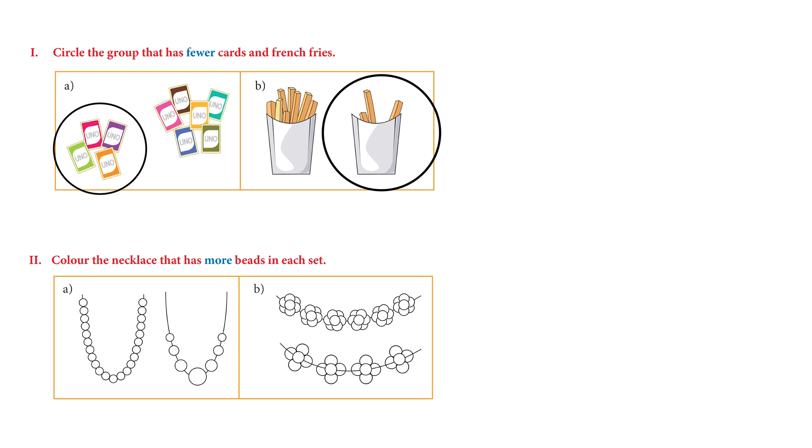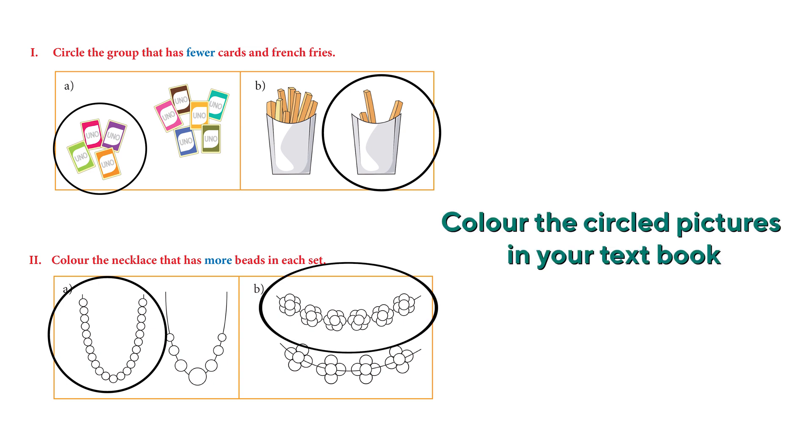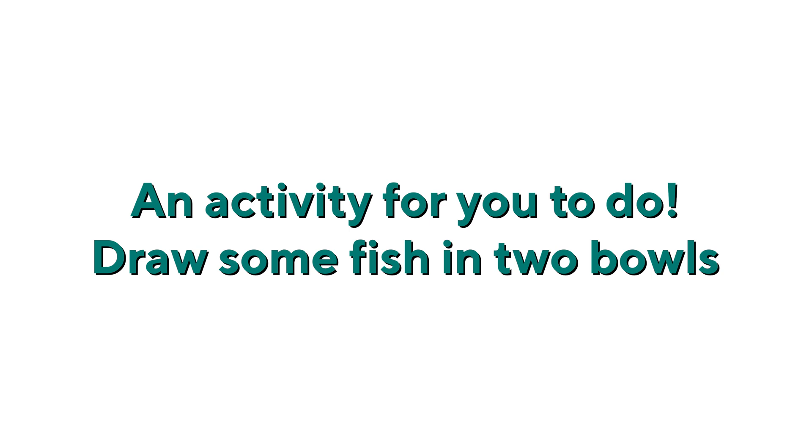The next one: color the necklace that has more beads in each set. The second necklace has few beads and the first one has so many — let's color it. And the second one has few flowers, while the first one has so many flowers — let's color that.